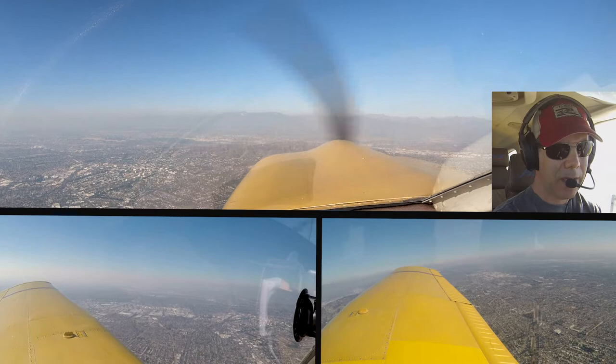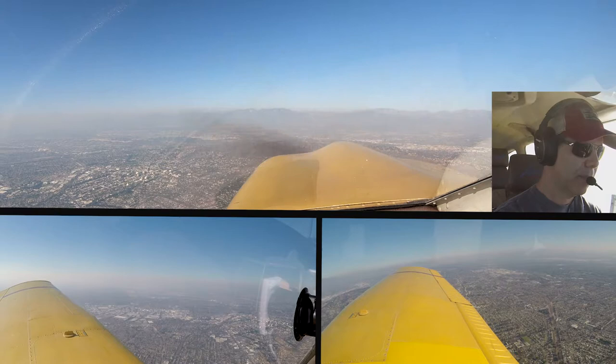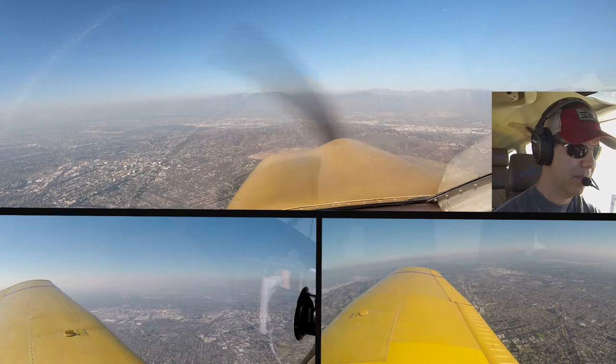0 Juliet Mike, thanks for adding contact, about 6 miles away to Fullerton airport, altimeter 29.99. 99, 0 Juliet Mike.